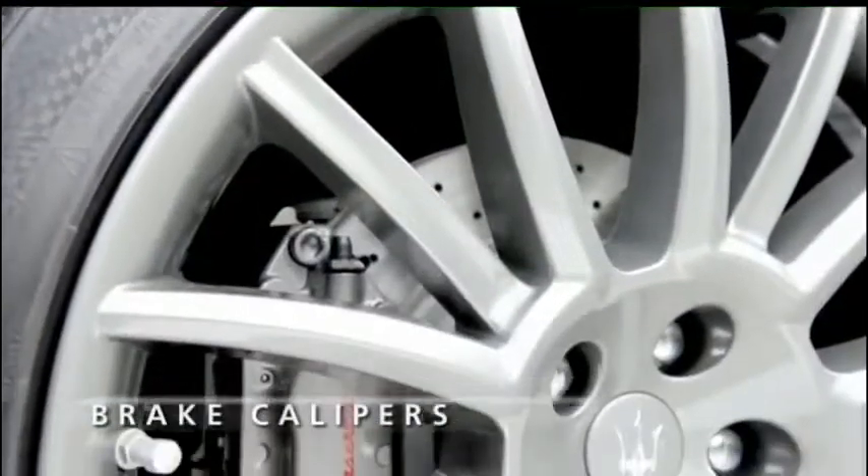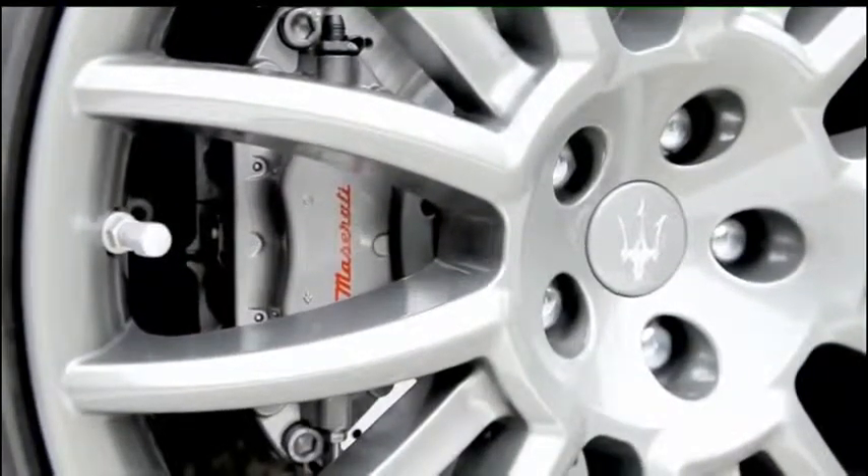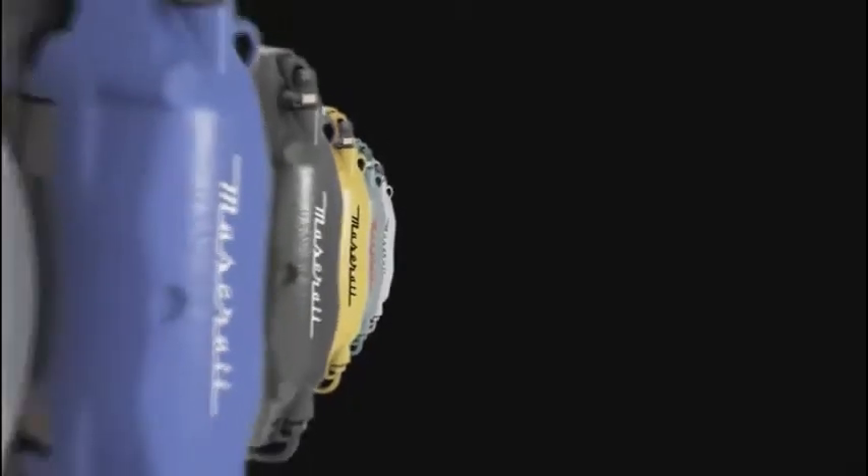A distinctive personalization option among luxury cars, the Maserati brake calipers add character to the vehicle's styling. Clearly visible through the wheel rims, they are available in a number of different colors.